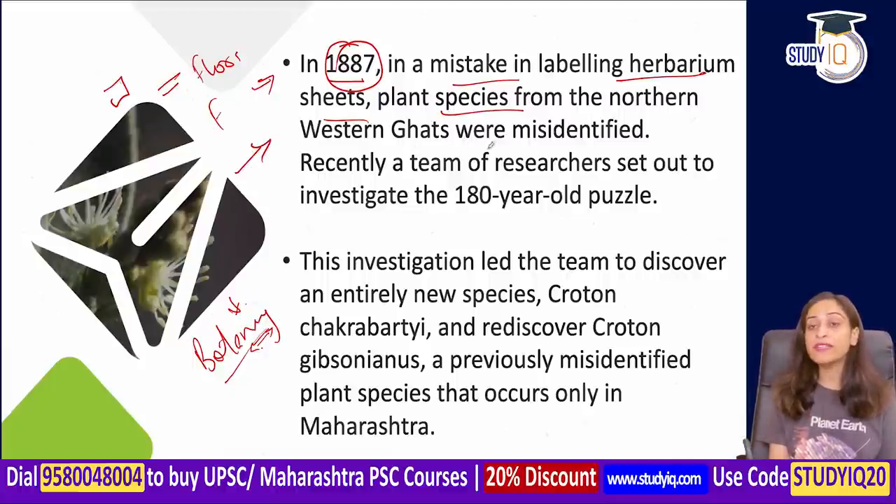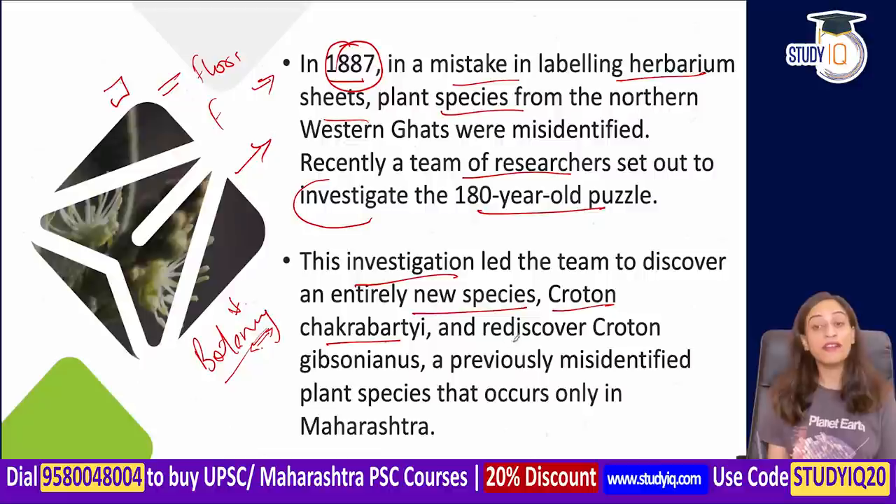Recently, a team of researchers investigated this 180-year-old puzzle. This team discovered one new species and rediscovered another — the rediscovered species is Croton gibsonianus.